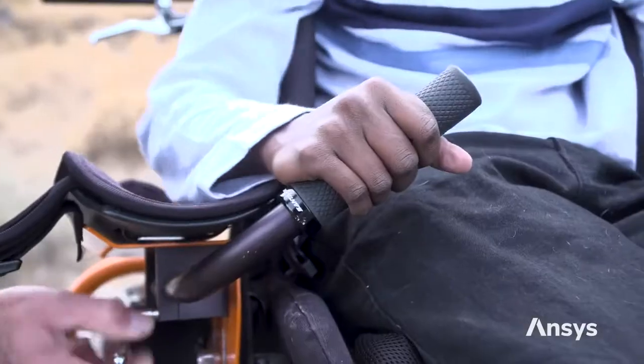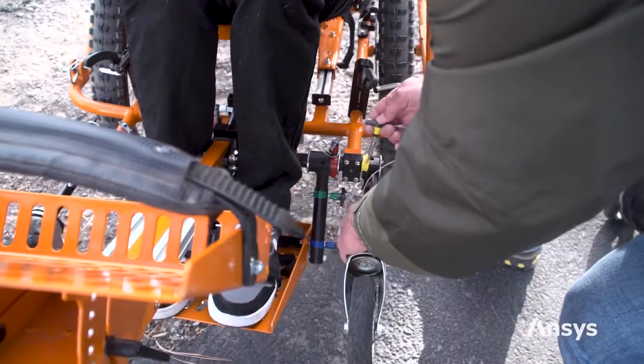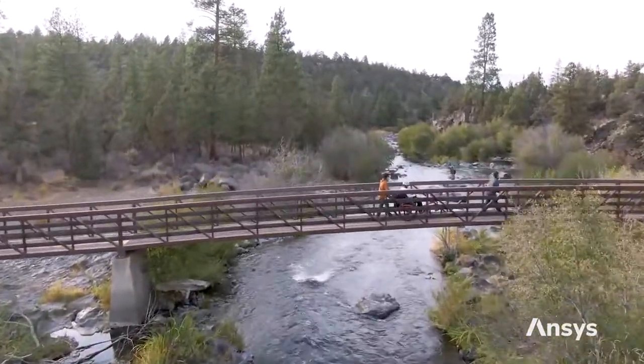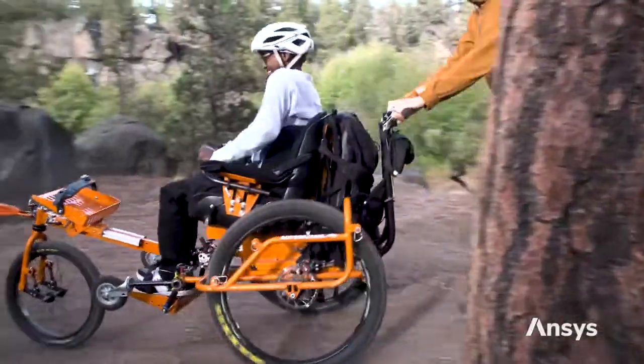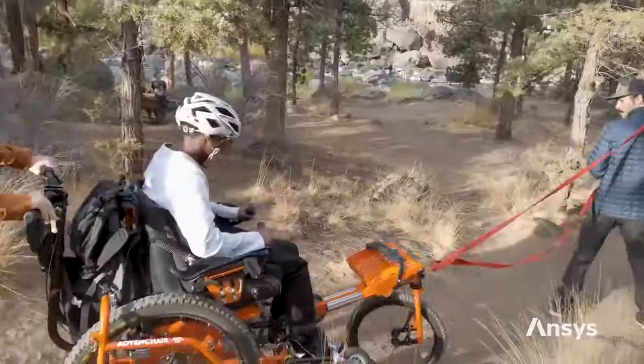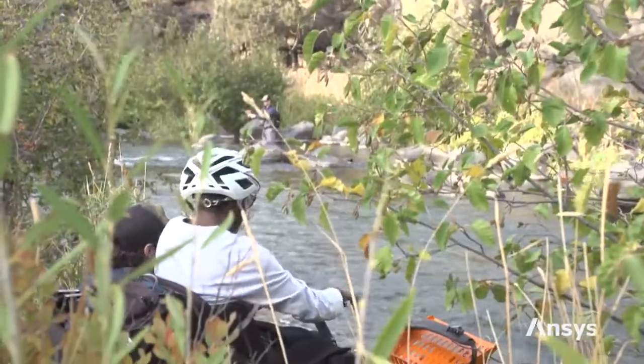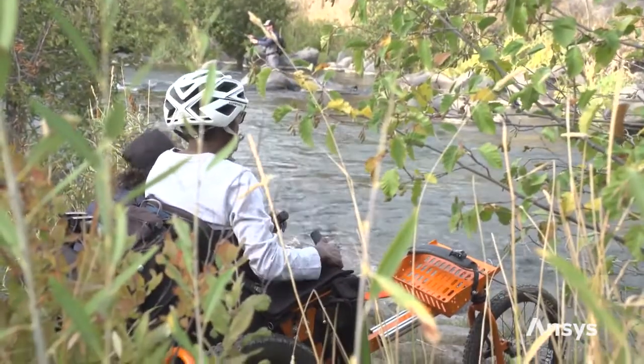My last memory of hiking was when I was 5 years old and my mother was carrying me. When I first sat in the AdvenChair, the world opened up. It was the most exciting experience for me because I haven't hiked in 15 years. The AdvenChair enabled me to take the routes that everybody else was able to walk, because I'm no longer limited to just wheelchair accessible routes in the city. I'm able to explore and socialize and talk and take pictures — and that's what I love and that's what I do.